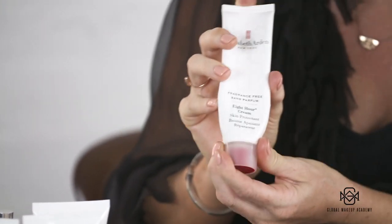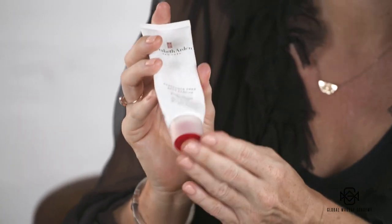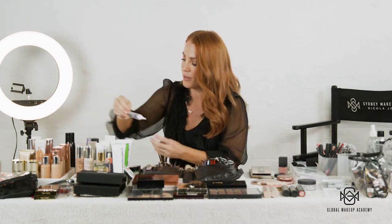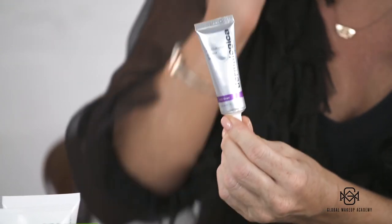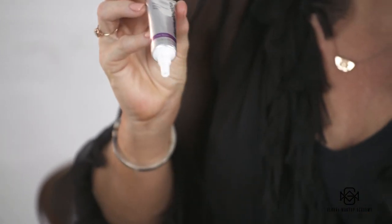Lip prepping is very important — we always need to prep the lips. My ride-or-die is the 8-hour cream by Elizabeth Arden. I have used this for 16 years. It's amazing and you can use it on any areas of dry skin around the nose as well. One last thing is a little bit of eye cream — this is a Multi-Vitamin Power Recovery by Dermalogica. It gives a really beautiful base and if there are any fine lines, it just helps to fill in the gaps.